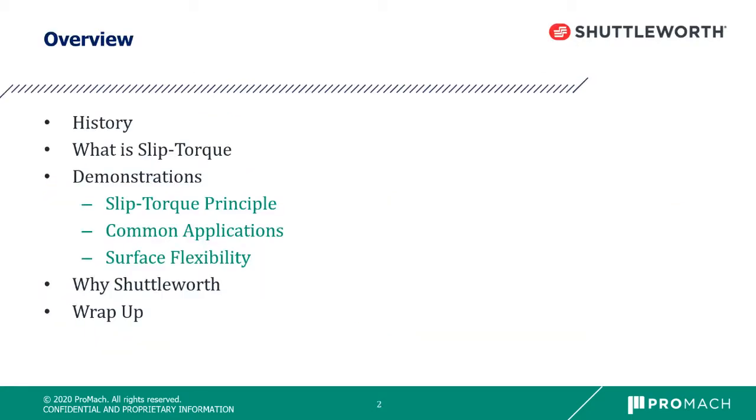Today we're going to cover a little bit about the history of Shuttleworth, how we started, what is Slip Torque, and the Shuttleworth product line. Then we're going to give some practical applications and demonstrations of the Slip Torque principle, plus some different applications we've done in the marketplace. We'll also discuss why Shuttleworth when you're out there facing certain challenges.